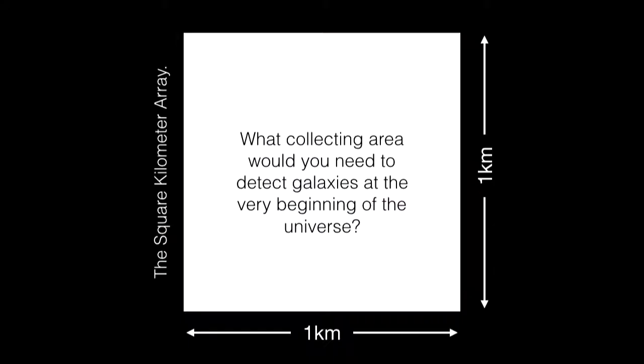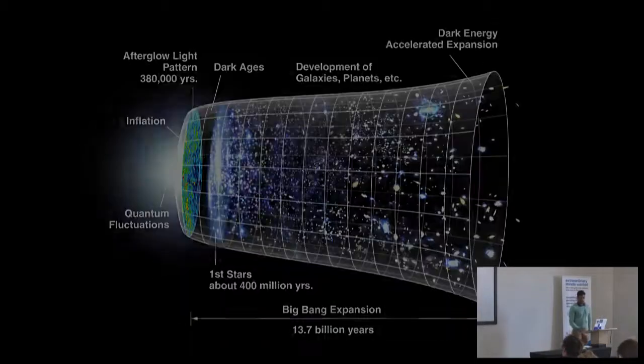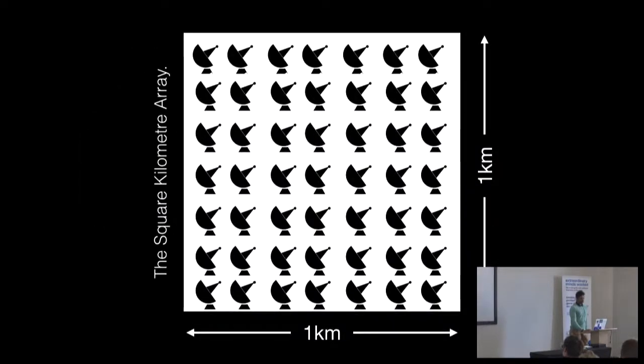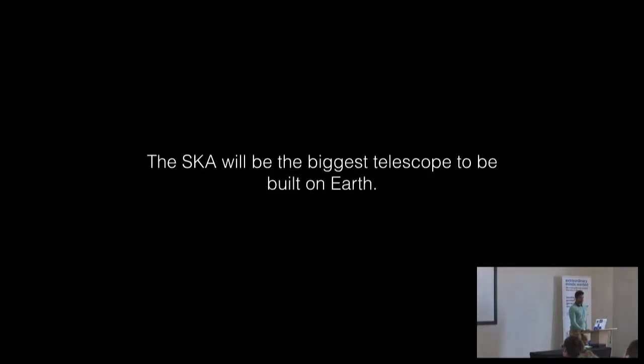The SKA was conceived to answer a very specific question: what collecting area would you need to detect galaxies at the very beginning of the universe, looking back in time? The answer was a collecting area of one kilometer by one kilometer. These are the first galaxies — newly formed after inflation, after the coupling of light and matter, after the first stars. And instead of building one collector, which is prohibitive in cost and logistics, you have to build hundreds and possibly thousands of dishes and connect them using a correlator. The SKA will be the biggest telescope ever built on the planet.